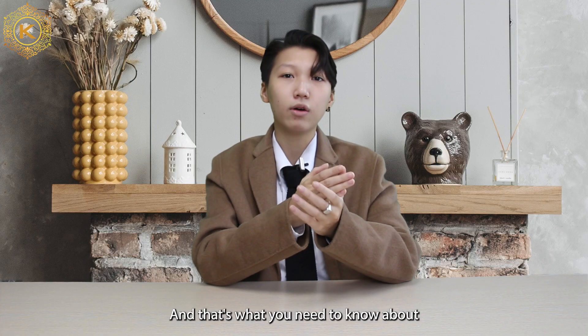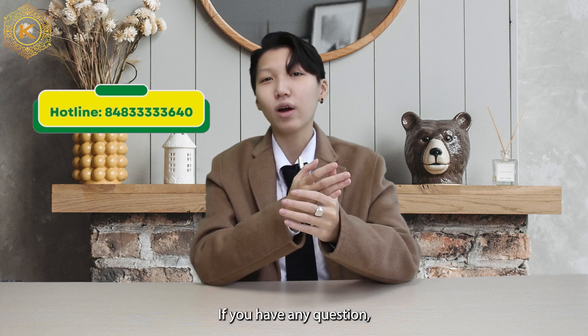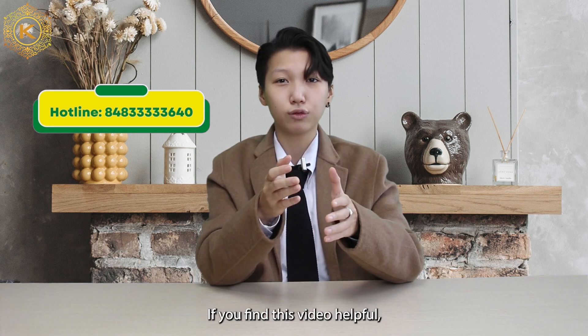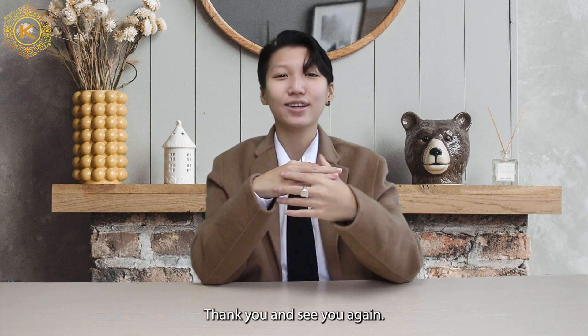And that is what you need to know about how to find the best Vietnamese hair price. If you have any questions, don't hesitate to text me through this WhatsApp number. If you find this video useful, please give us a like and subscribe to this YouTube channel. This is Justin and I will be back for more videos on K-Hair Factory, Best Vietnam Hair YouTube channel. Thank you and see you again.